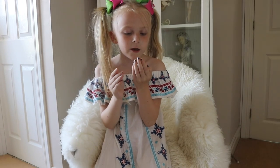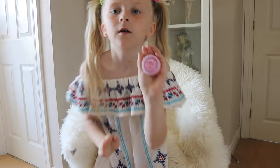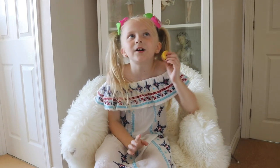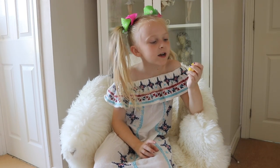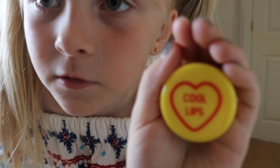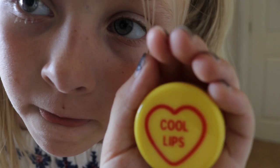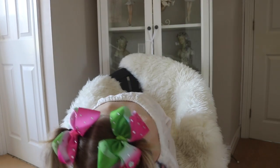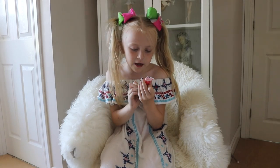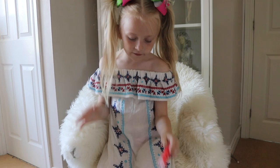Here is True Lips raspberry lip balm. Here is a love hearts one — it's the yellow one and it says 'Cool Lips,' as you can see. Next up is strawberry sugar lip peeling lip balm, which is strawberry flavoured.